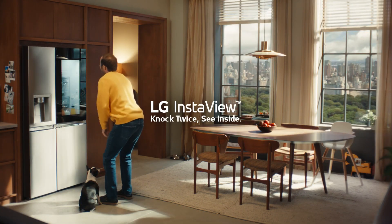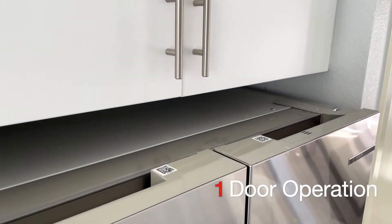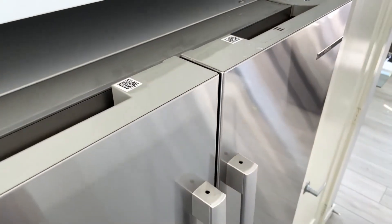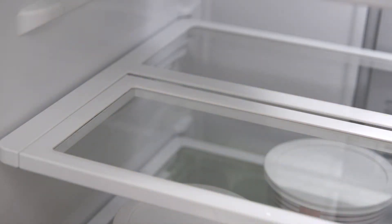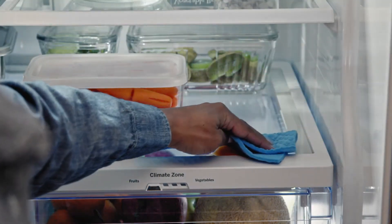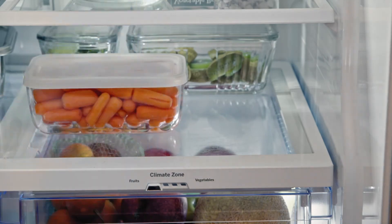That concludes our list of the top six refrigerators in 2024, combining style, functionality, and innovative features to transform your kitchen into a space of convenience and elegance. Whether you're seeking expansive storage options, customizable temperature controls, or smart connectivity, there's something here for everyone. No matter your needs — whether enhanced storage space, aesthetic appeal, or smart functionalities — our list has something sure to elevate your kitchen experience. Each model offers unique advantages, making them ideal for various lifestyles and preferences.